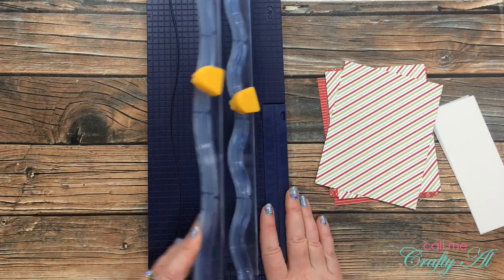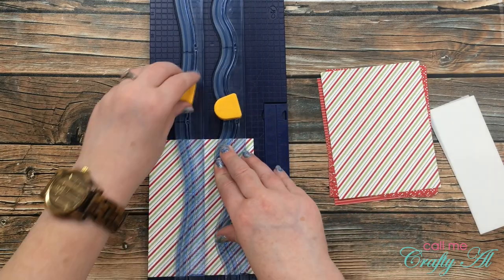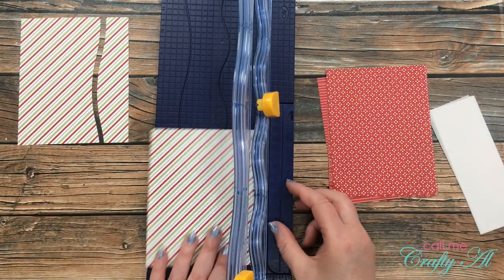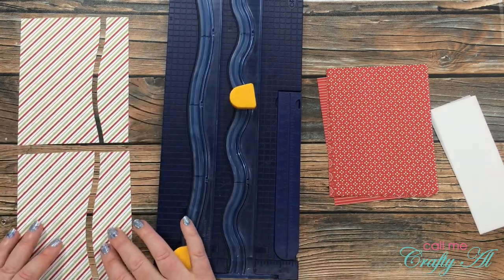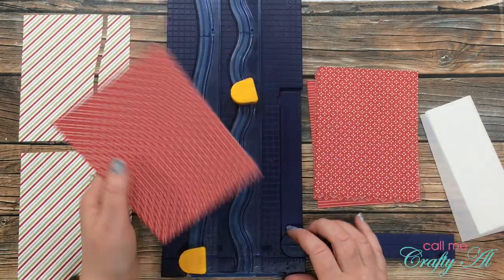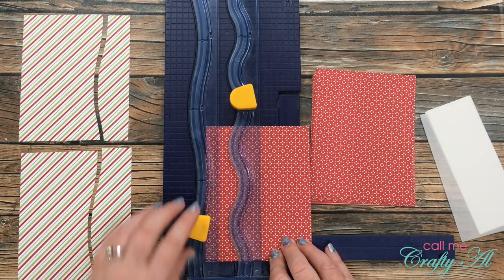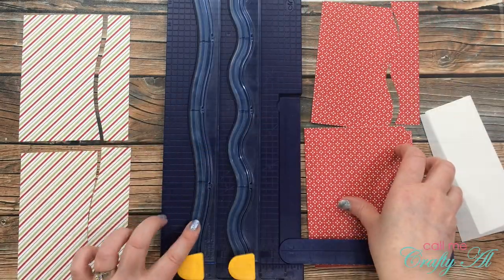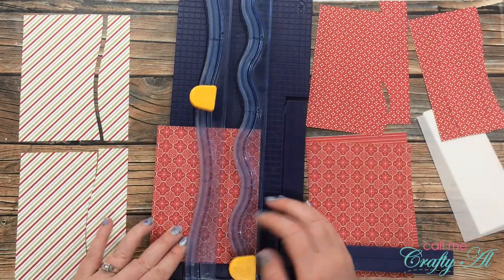I wasn't sure yet which wave I wanted to use, so at first I tried one on each of the waves and tried some different depths and measurements of where I cut it. I thought the first one looked a little too skinny on that strip on the right, so I did one a little wider. Then the next one I used the small wave to do the cutting. I really did prefer the larger wave on this card anyway, so I continued cutting until I had put the wave in each one of those pieces.